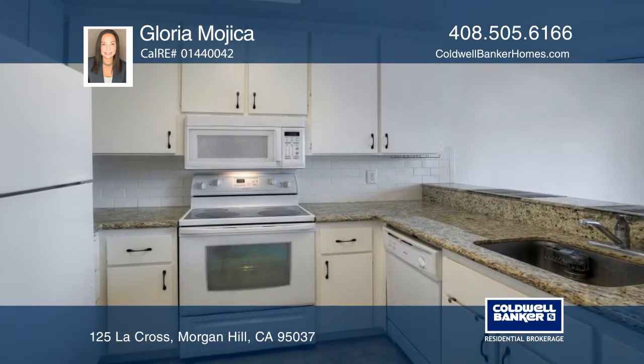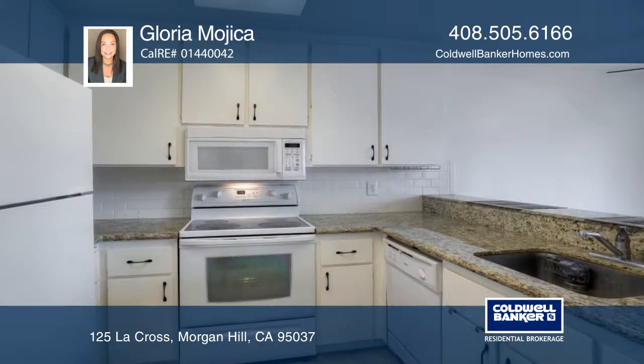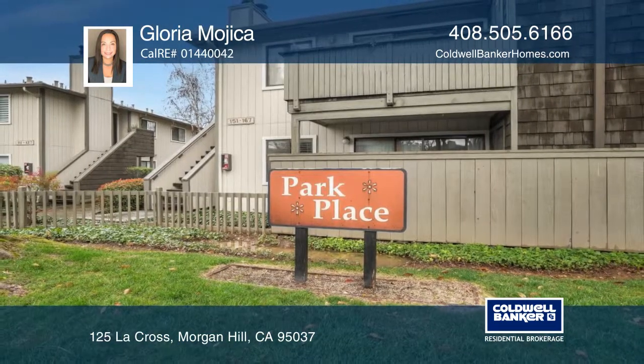Prime location, close to shopping, walking trails, and entertainment. Contact Gloria Mojica for more details.